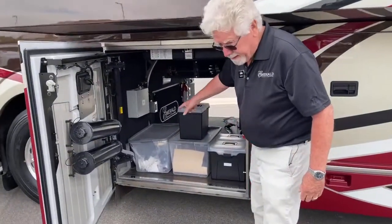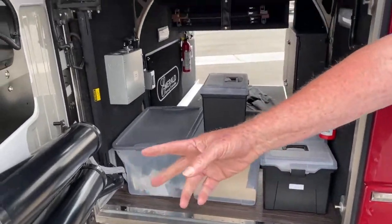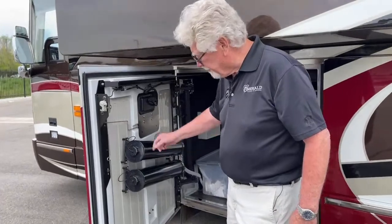Here's your manuals and spare hose, spare belts and so forth, and chairs. If you want to use the sewer hose and do it the old-fashioned way, they store right here with a drain.